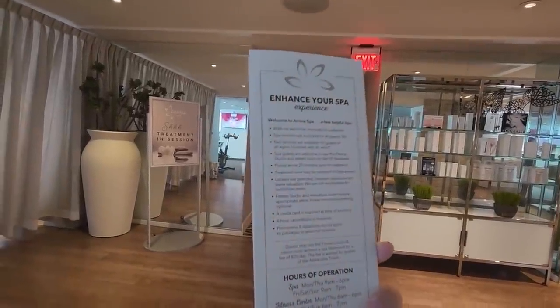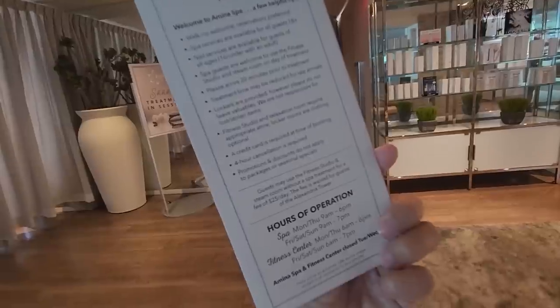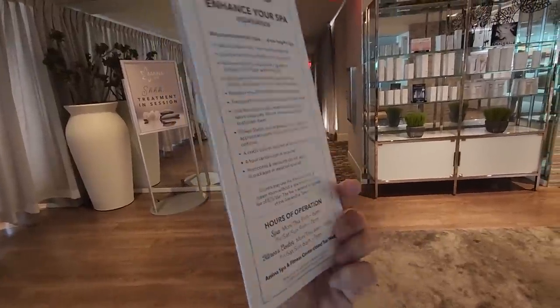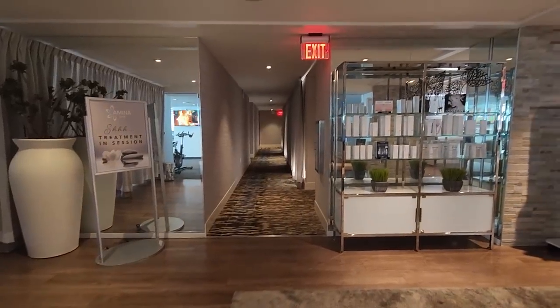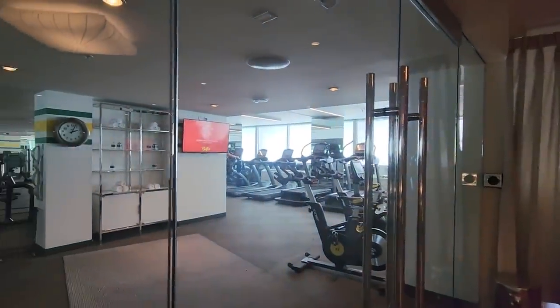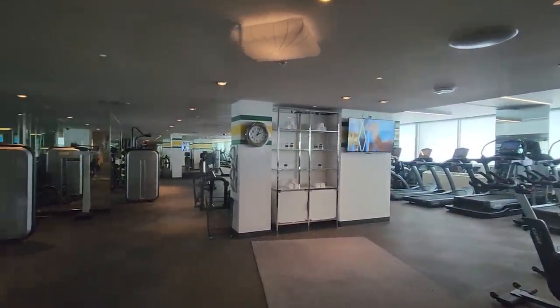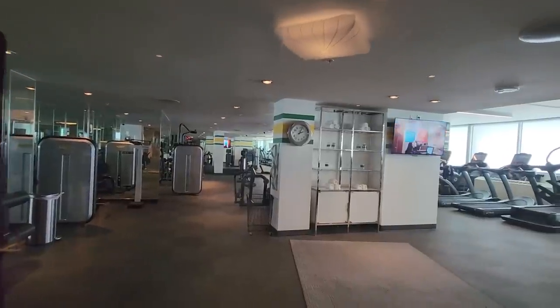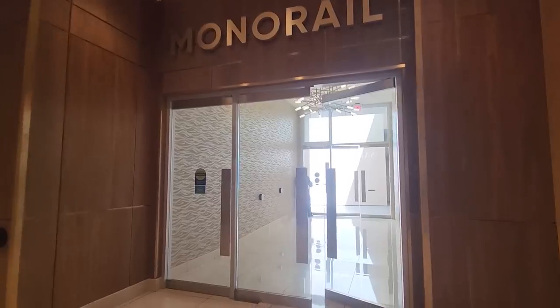Over at the Alexandria Tower, they have a gym and a spa on the second level. The spa offers treatments like facials, massages, and pedicures. There's also a really nice spacious gym here, and they offer a second gym in one of the other towers that's open 24/7. This one here was only open around nine to six.